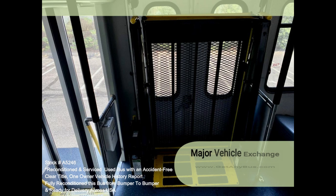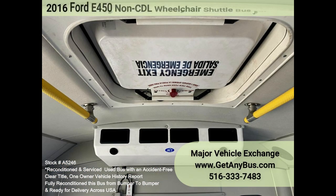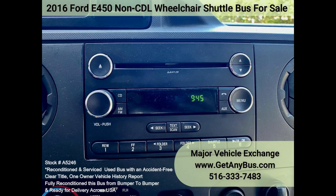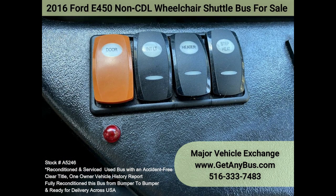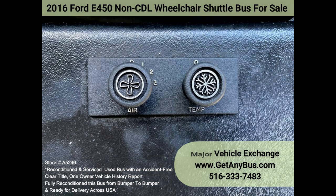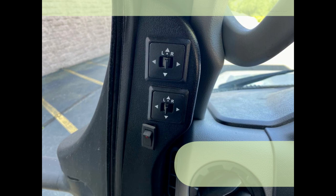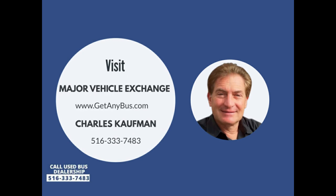Rear door with windows, intelligent wheelchair controller system, advanced high idle control, roof hatch, overhead handrails, heavy duty rubber bumpers, power windows and door locks, battery box, passenger step heater, AM/FM/CD stereo system with speakers throughout, overhead lighting, emergency roof hatch, chrome wheel simulators, vanity panels, heated power mirrors, cruise control, tilt wheel, mud flaps, tinted T-slider windows, DOT safety equipment. Please call Charlie at 516-333-7483 or visit us at www.getanybus.com.